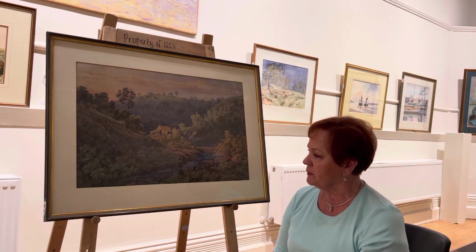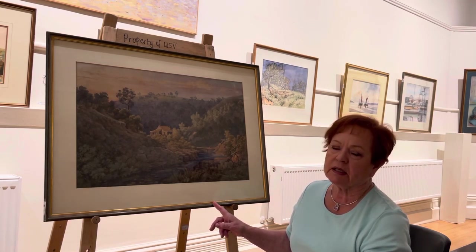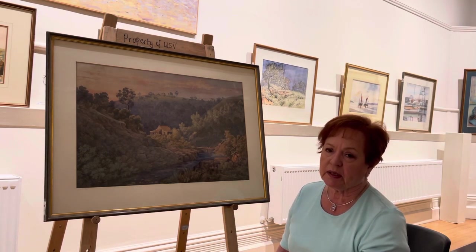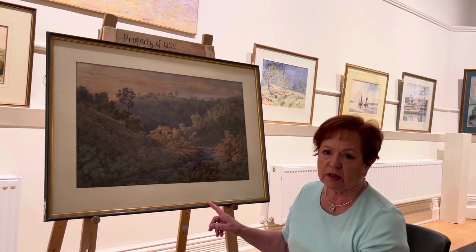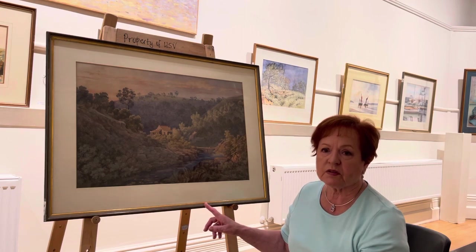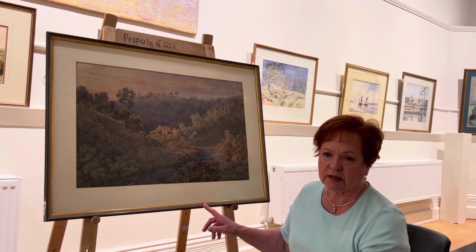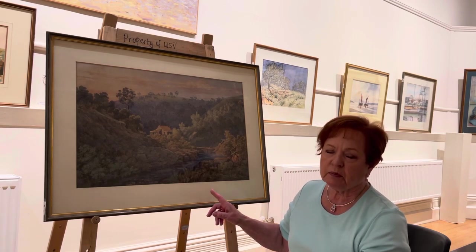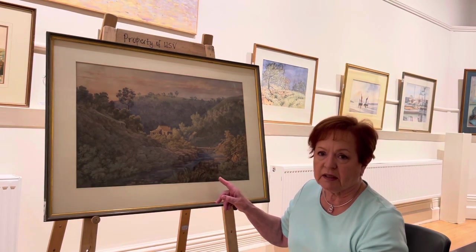This is one of our treasures from the collection because it was painted in 1885 by a woman called Elizabeth Parson. Elizabeth Parson was the first woman to go on the council of what was the Victorian Academy of Arts, way before the Victorian Artists Society was developed. And Elizabeth painted with Louis Boulevard, and you may recognise her work is very similar in style to his.